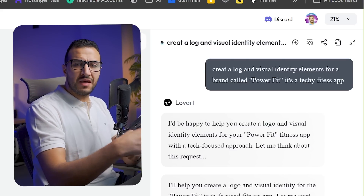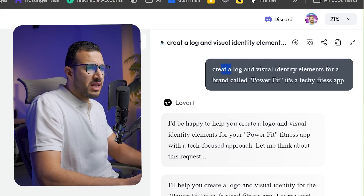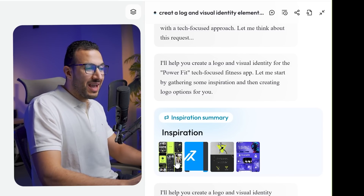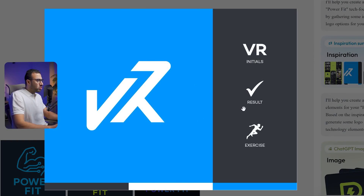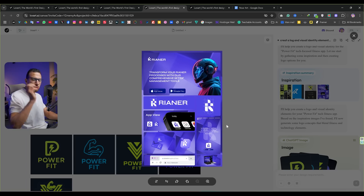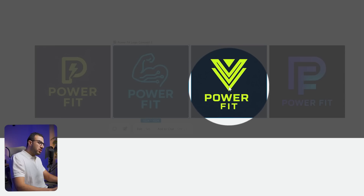So let's have some use cases and see its capabilities. What I had in mind was to create a visual identity for a brand — a gym brand that is very luxurious, called Power Fit. I asked Love Art to create a logo and visual identity elements for a brand called Power Fit, a fitness app. It started to analyze what I asked and began gathering references and inspirations, getting some moodboard results. It's not just an AI design tool — it puts you into the strategy and the thinking and opens your mind to new ideas.